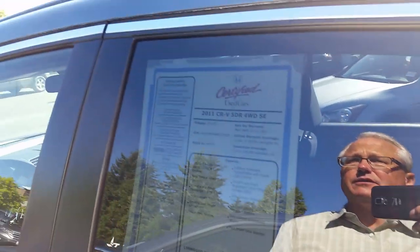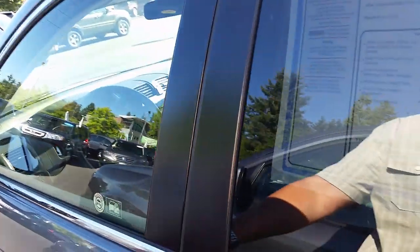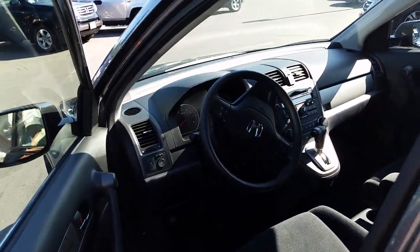Hi, this is Mark Baker at Limwood Honda and this is the CRV that you asked about. It is a certified car. It smells really good inside. It's not a smoker car or anything like that.